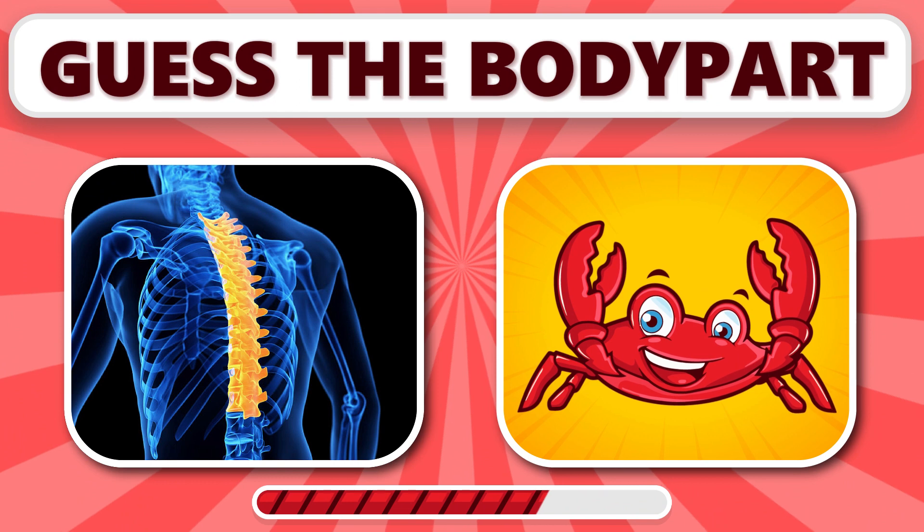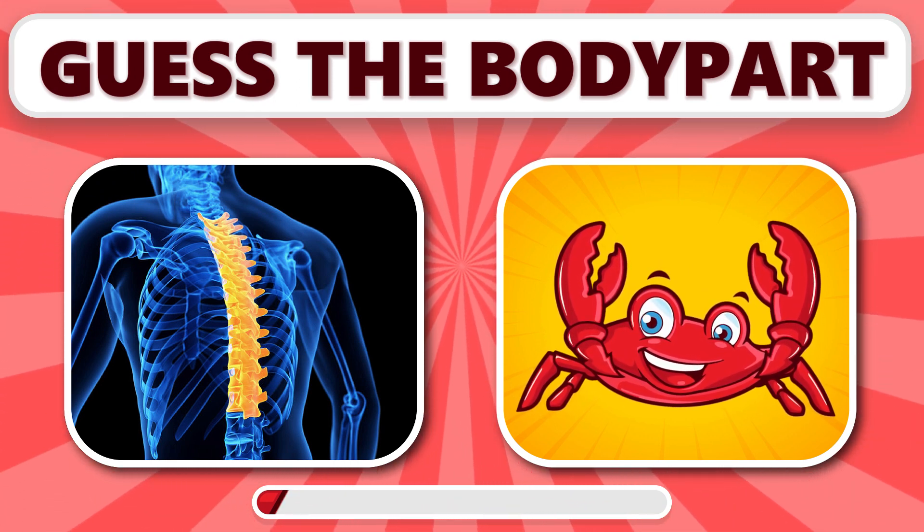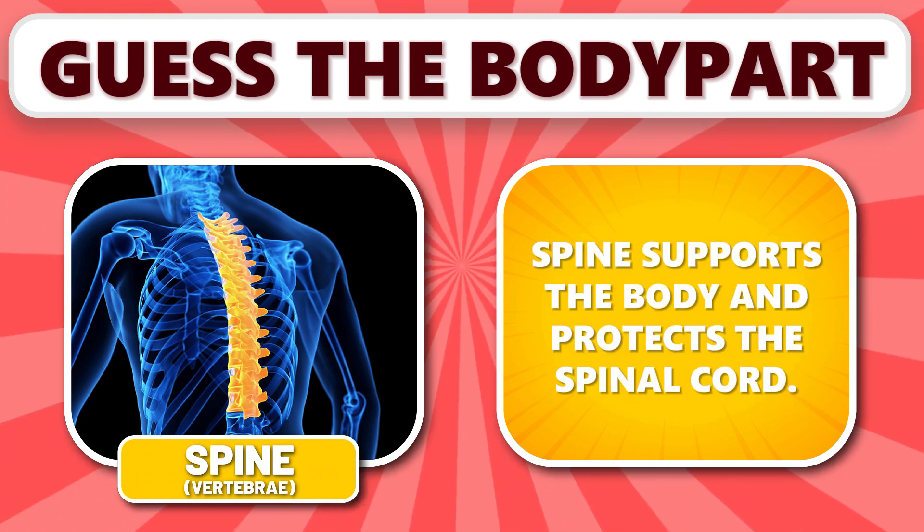Can you guess this one? It's spine. Spine supports the body and protects the spinal cord.